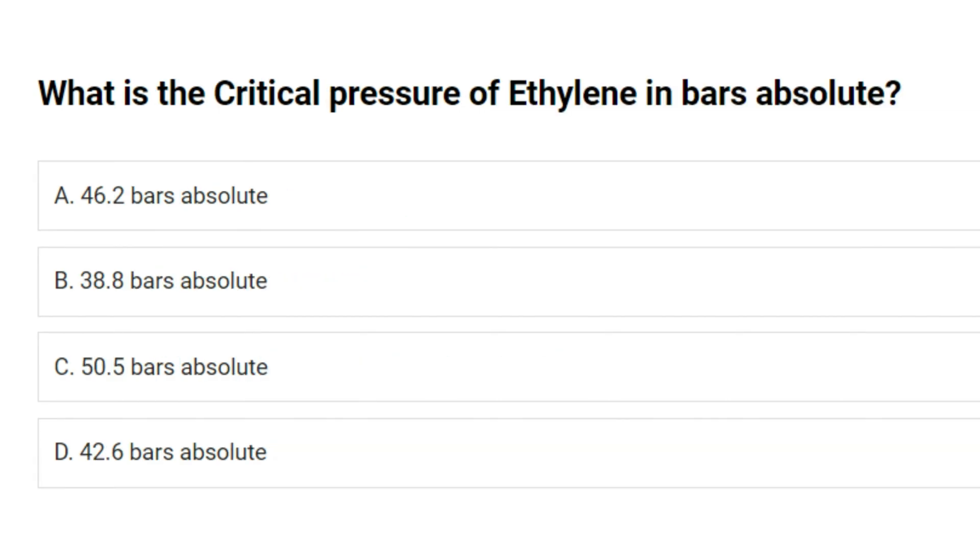What is the critical pressure of ethylene in bars absolute? A. 46.2 bars absolute. B. 38.8 bars absolute. C. 50.5 bars absolute. D. 42.6 bars absolute. Answer: C. 50.5 bars absolute.